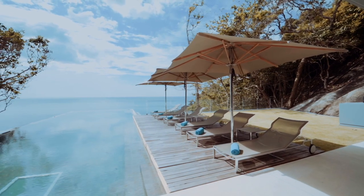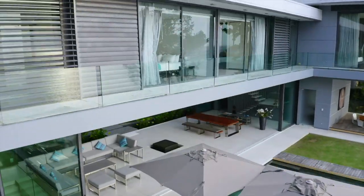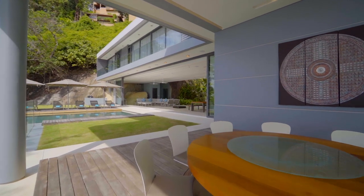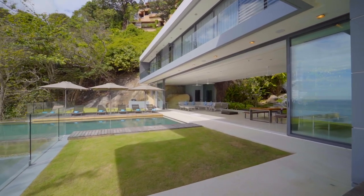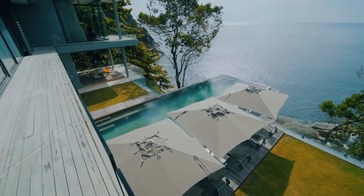The next thing I do is set up all the gear — get the drone out and format all the cards, get my gimbal out and set that up, get my sticks out, my lighting — so it's all ready to go.